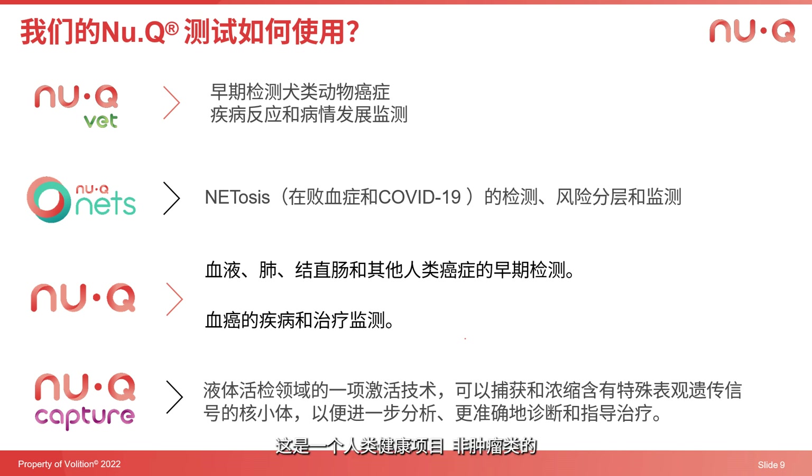NuCU Nets is our third vertical — a human health program, non-oncology based, looking at patients diagnosed with COVID-19 or sepsis, developing a blood test that will predict disease severity post-infection. Then we have NuCU Discover, which operates out of our Belgian manufacturing facility, where we're doing contract manufacturing, sample processing, and antibody supply.